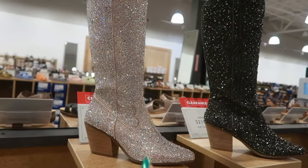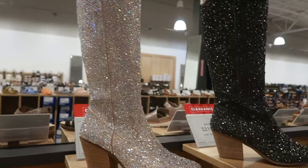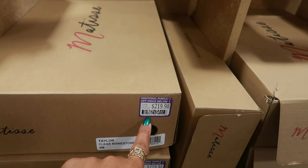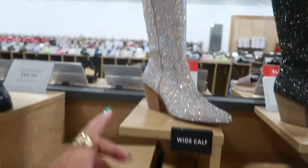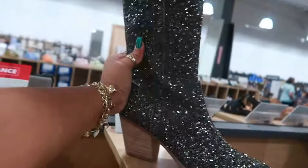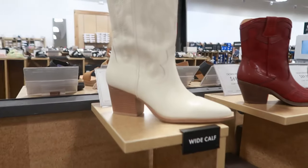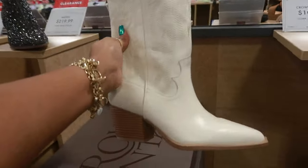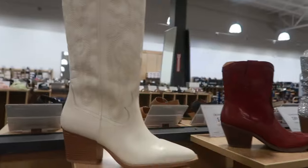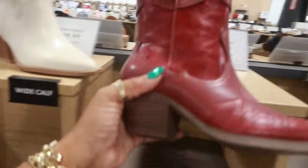These are on clearance. These are Matisse. It says wide calf, so that's good. But these are $219.99. I did not see these up in the front. They are purple. I think it was 40% off. I like this one. I like both of them. But if I had to pick either one, I would go with this one. And this is also wide calf friendly, so that is perfect for me. $109.99. I do have a nice size calf and I could never just get into regular boots. Shout out to my wide calf ladies out there.